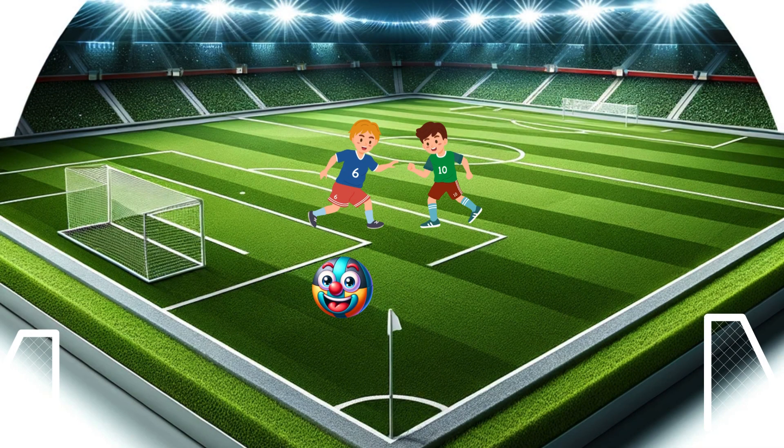Next up is ball. B-A-L-L. Ball. We play with a ball. Can you bounce an imaginary ball with me? Bounce!